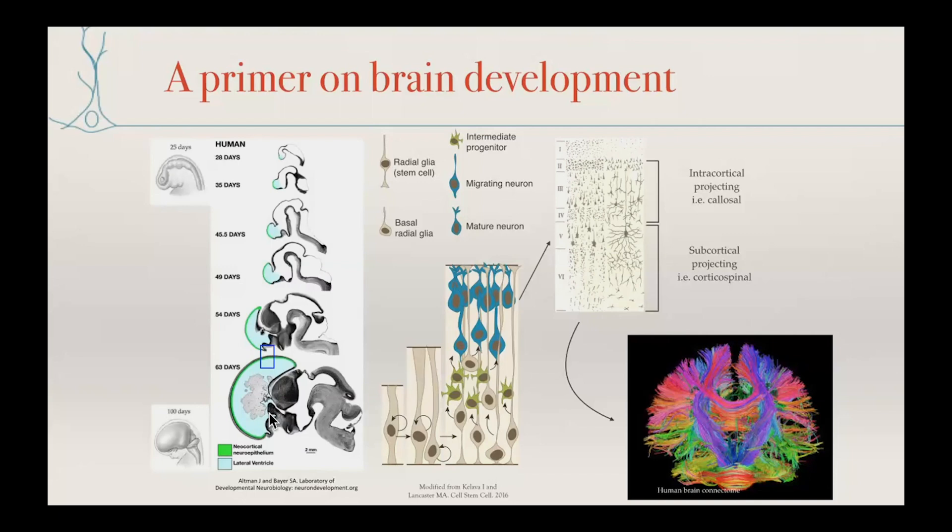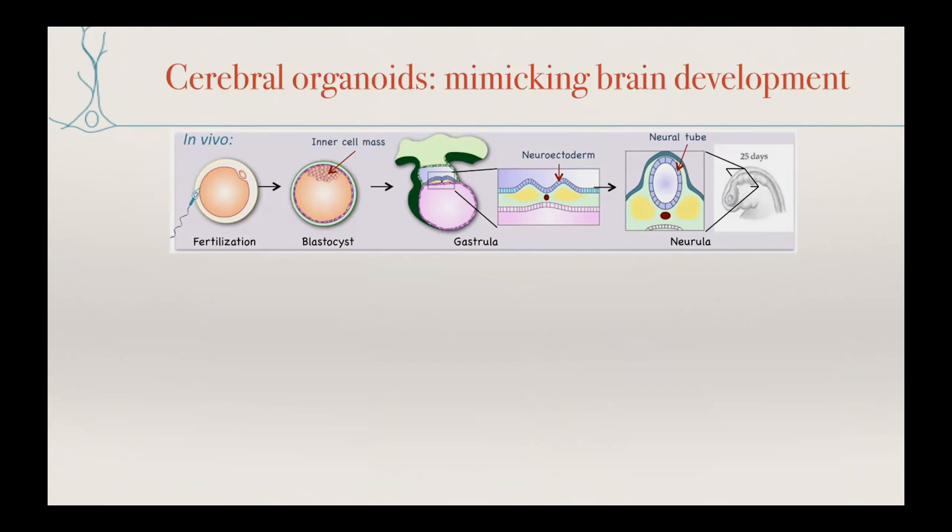One thing directly relevant to today's talk is this big structure inside the ventricle which most people totally ignore, but which is actually very, very important. This is called the choroid plexus, and it generates the cerebrospinal fluid inside of these ventricles.